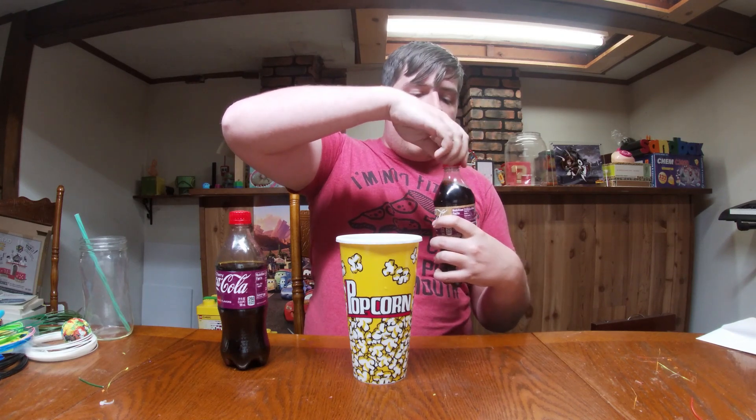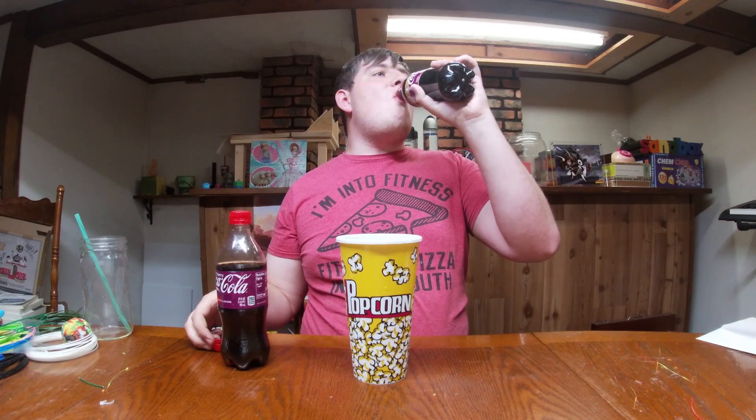It smells like vanilla. This definitely tastes like it has a little bit of a hint of vanilla. Oh yeah.